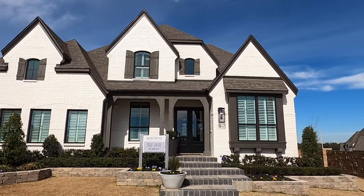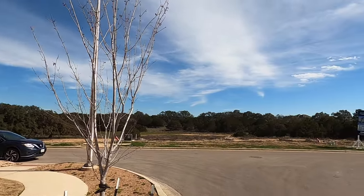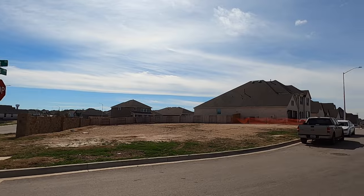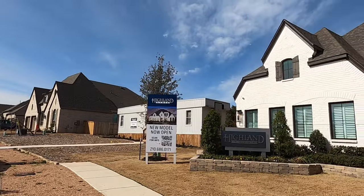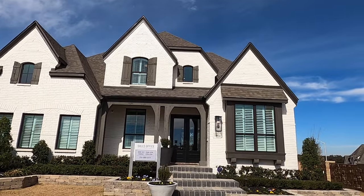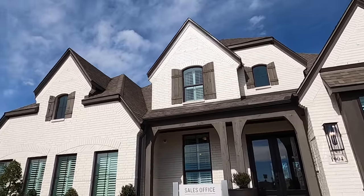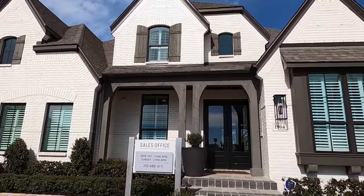Highland Homes is definitely in my top tier of production home builders because their finish outs are just gorgeous — you're going to see that in a second. This community has the elementary school right in the community, middle school just right outside, and New Braunfels High School — the Fighting Unicorns — just across the street. There are big parks, walking trails, beautiful pools. Tax rates were around 2.2, so very low taxes in this community.